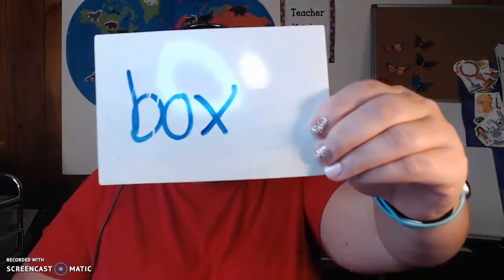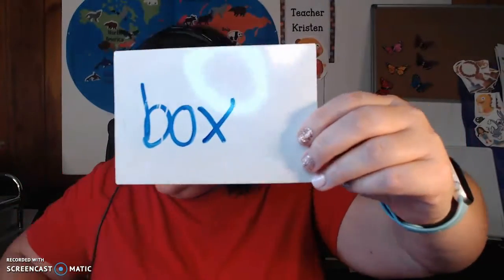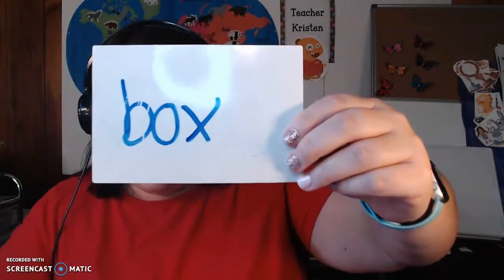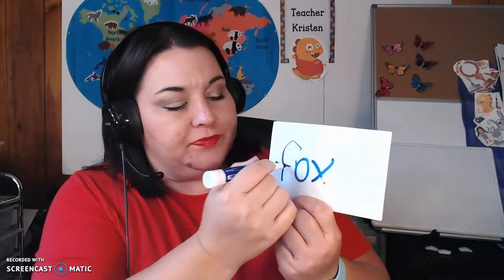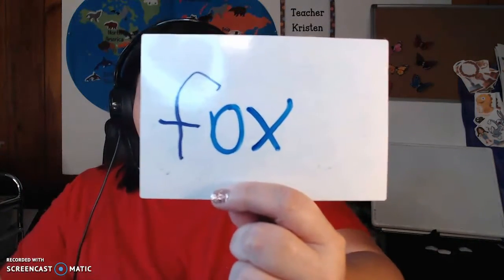What's this word? Box. Box — very good, great reading! If I change the beginning sound to the same as fed, I changed my beginning sound to the same beginning sound as fed, it changes the whole word to fox. Fox.